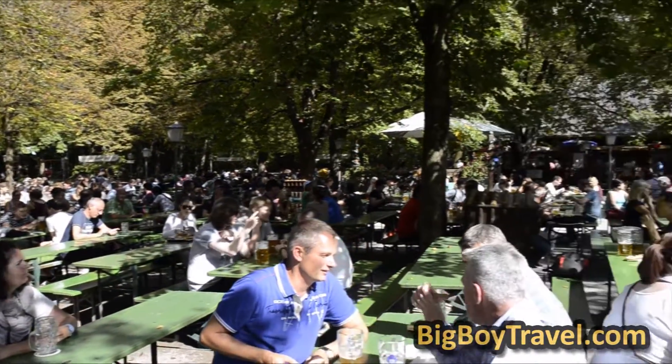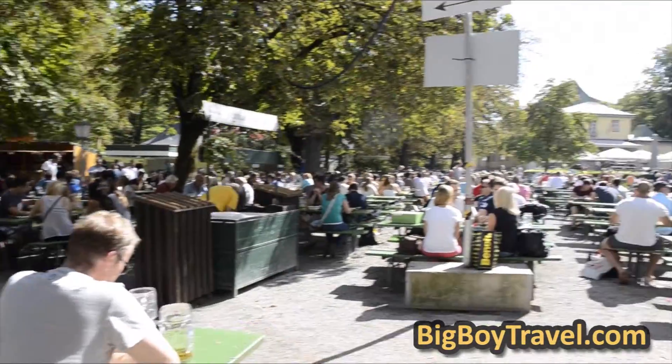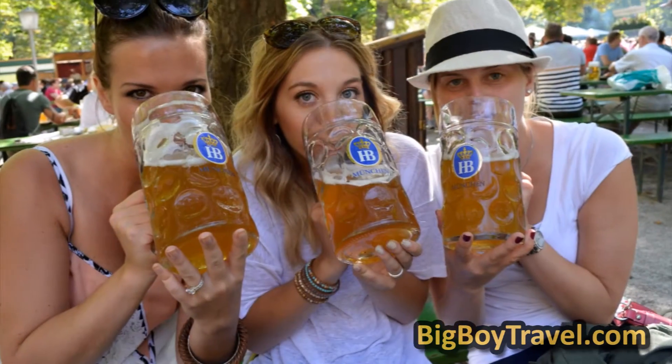We love the park's Chinese Tower Beer Garden, which has outdoor seating for 6,000 people and is centered on a five-story tall gazebo. The beer garden has a laid-back atmosphere with community seating, great traditional food, and of course tons of beer.